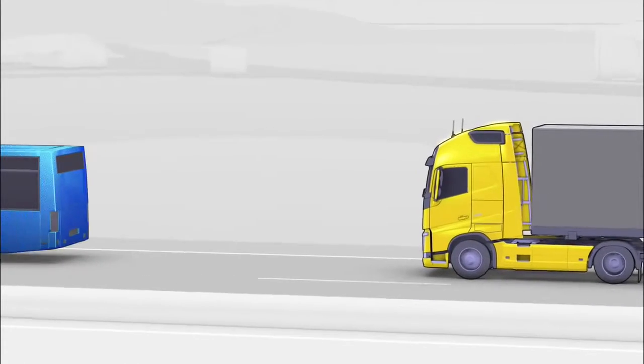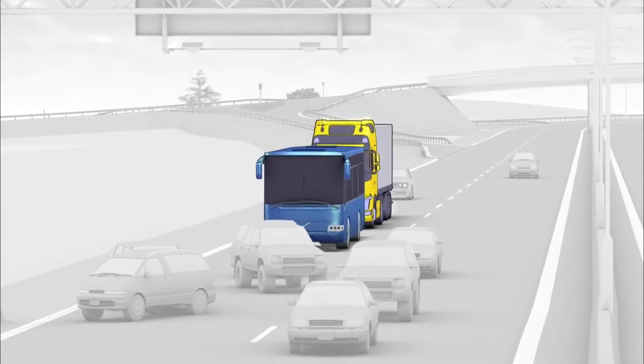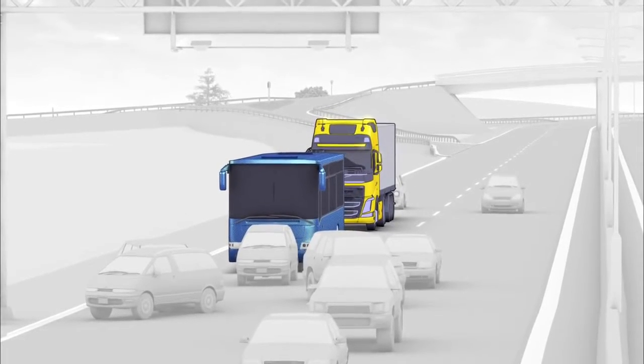Finally, if still no reaction from the driver is detected, an emergency full braking is performed. By supporting the truck driver in being aware of the traffic situation ahead, many accidents can be avoided.